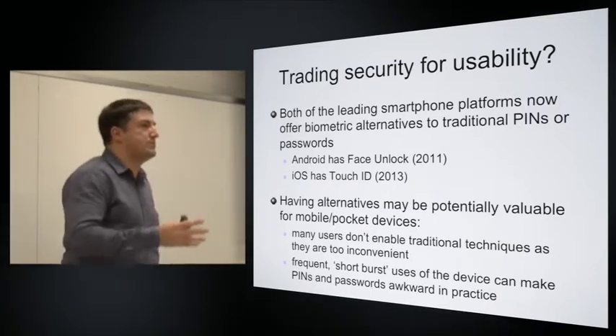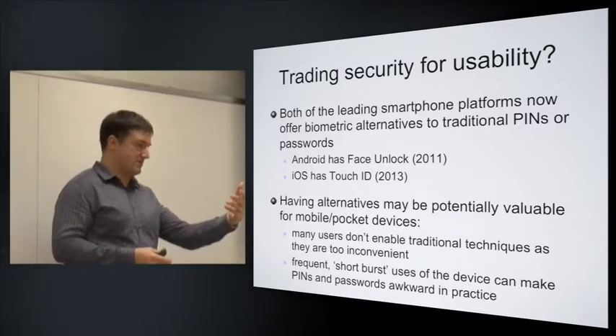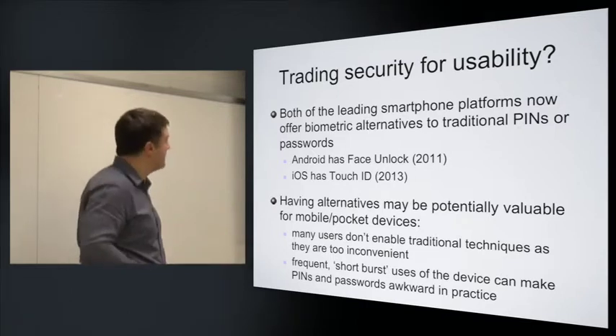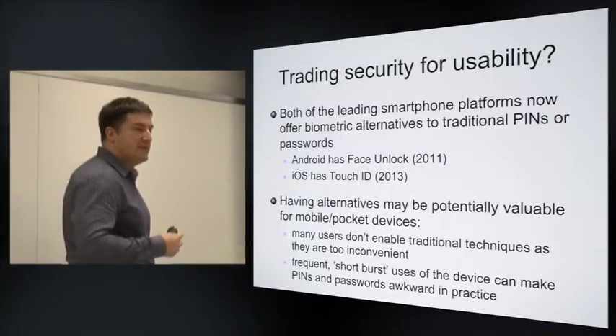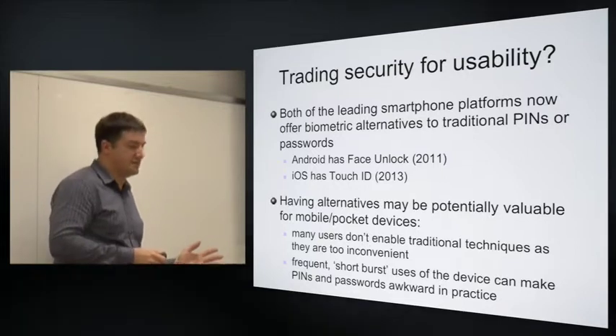On Android you've had the option for facial unlock — unlocking by looking at the device and looking at the front-facing camera, and if it recognises you, it unlocks. That's been there since late 2011. And late last year, Apple released the iPhone 5S with the so-called Touch ID, which is a fingerprint-based approach.